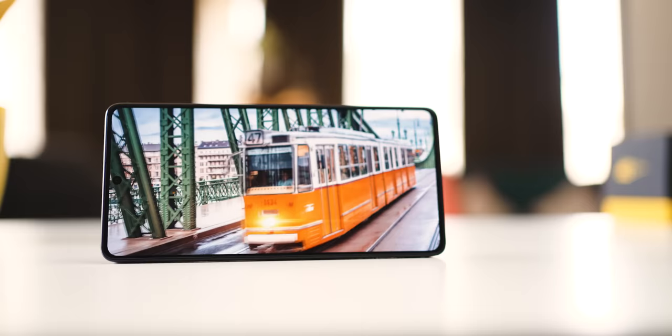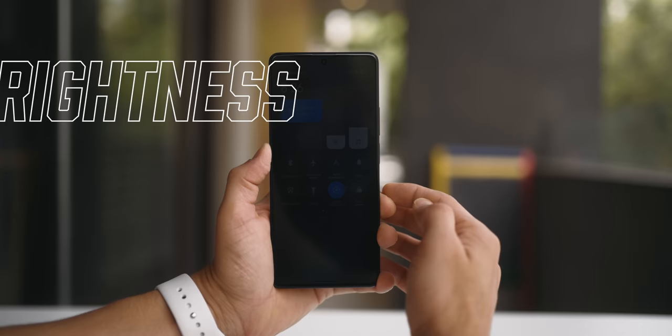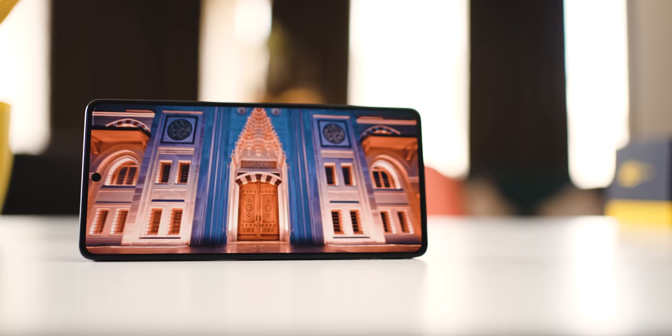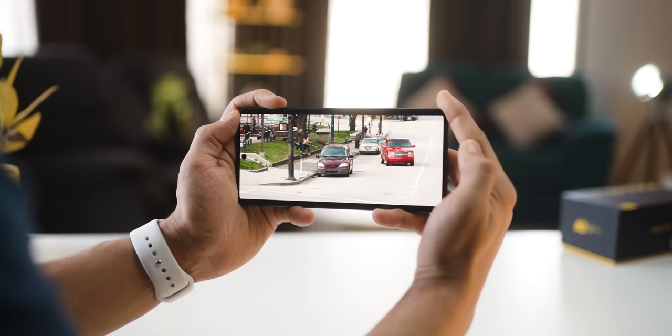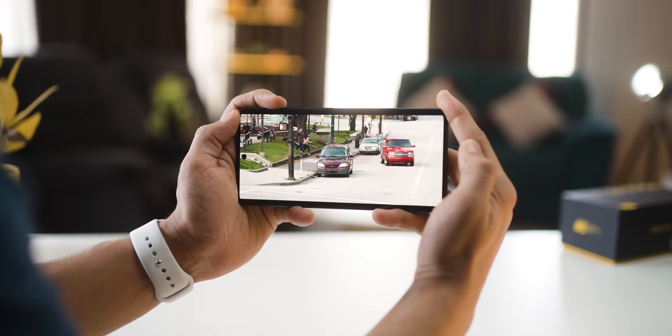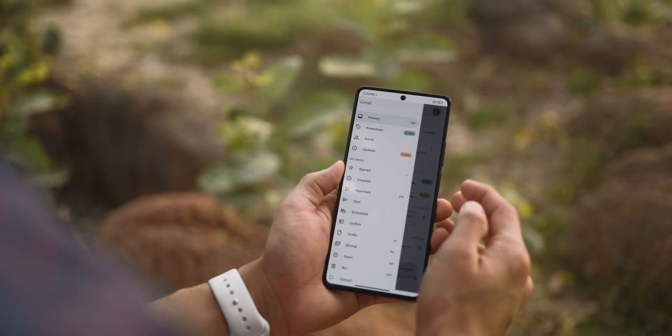The display on this 6.67-inch screen is fabulous — Full HD+, AMOLED, HDR10+, Dolby Vision Ready, 120Hz, with a peak brightness of 1000 nits. At this price point, come on. It looks the part too — a really good display. Videos look so clean and sharp, it easily plays HDR titles on Netflix, and outdoor viewing is also bang on. Very few phones offer that kind of peak brightness in this price segment.